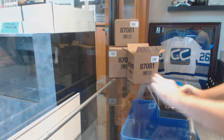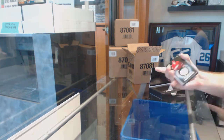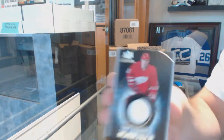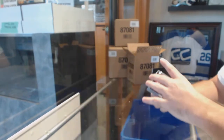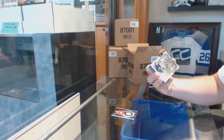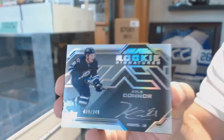Alright guys and girls, what's your call on the case hits? When are we going to see the first line-ay? We've got a jersey — Igor Lirionov, Black Hole jersey for the Red Wings. Kind of a random pack. Rookie signatures at 249 for the Winnipeg Jets, Kyle Connor.